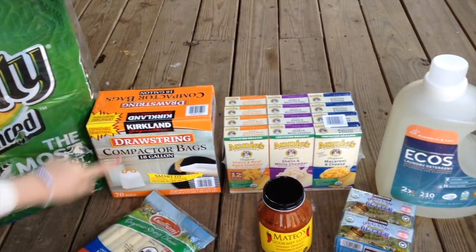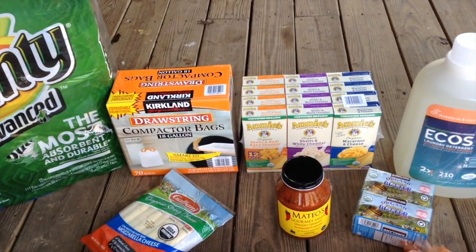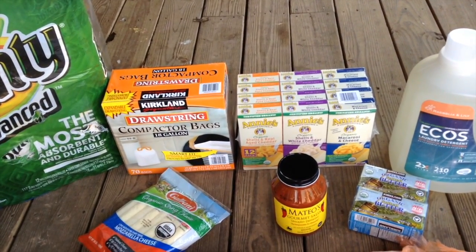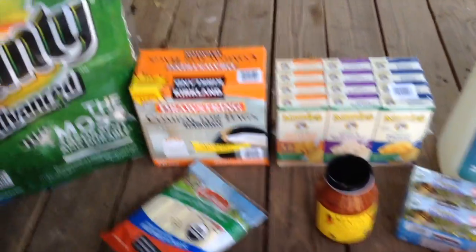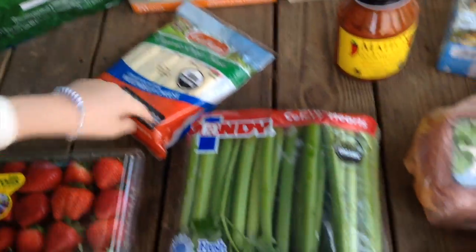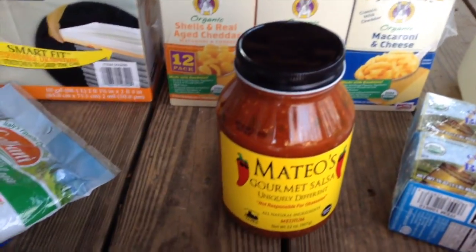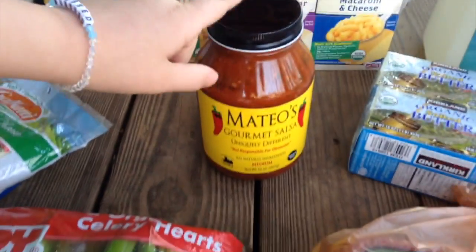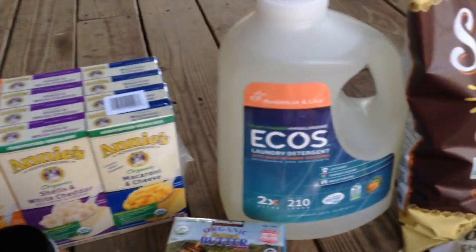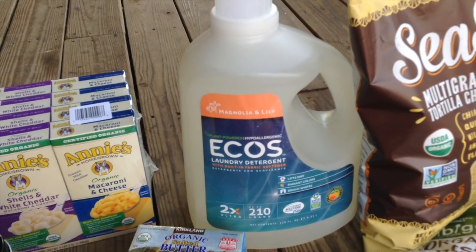We're also going to have some of this Annie's macaroni with the Super Bowl with some kids, and I got that — it was like save $4 on the pack, so that's why I got it. I got this organic string cheese, celery. You guys have to try out this Mateo salsa — it is very good from Costco. This is the kind of dishwasher detergent we use, Ecos.